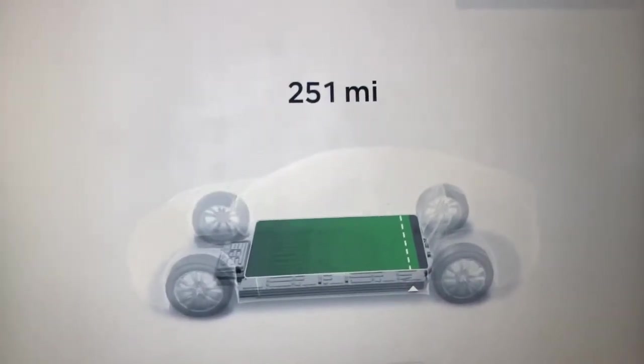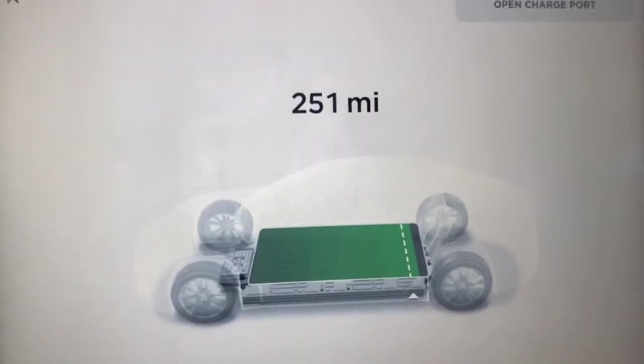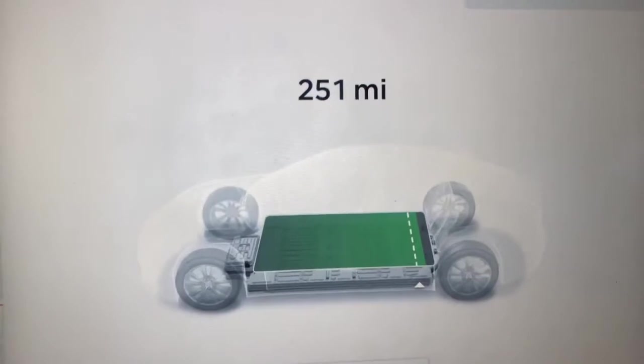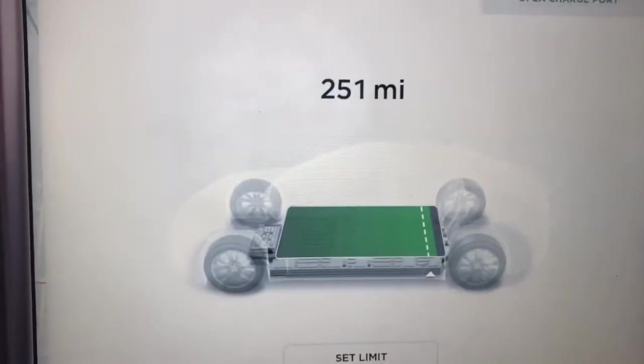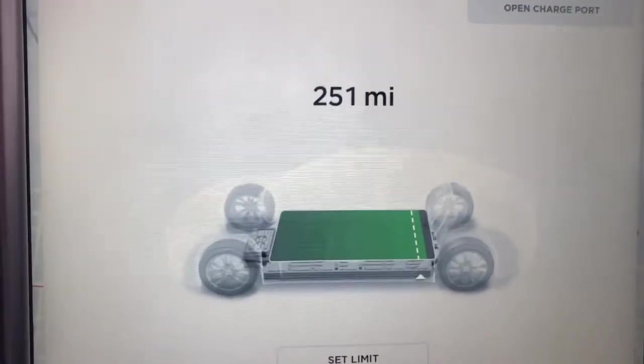Other than that, besides the notifications — it gives you more than enough notifications letting you know your battery's getting low — that's a good thing. But the acceleration, or just the ability to have some torque, was definitely missing. So that was the big one.